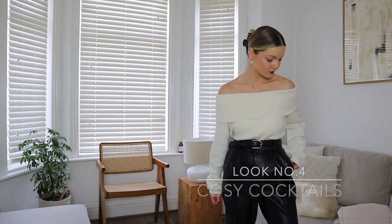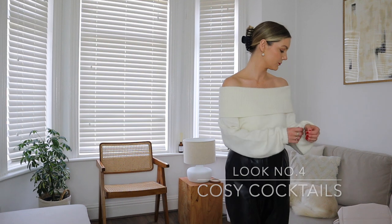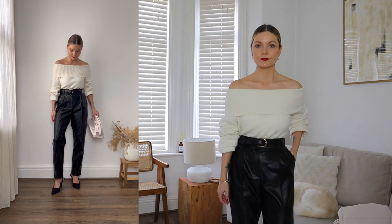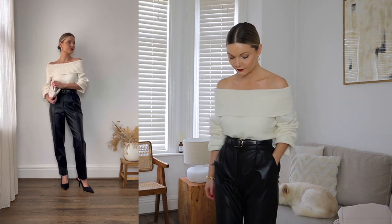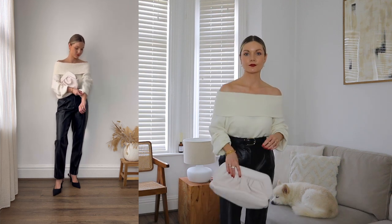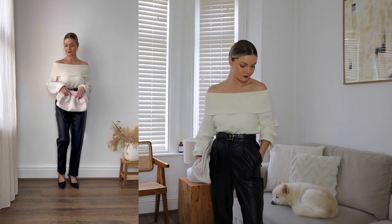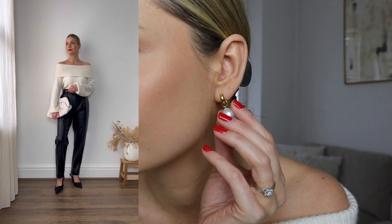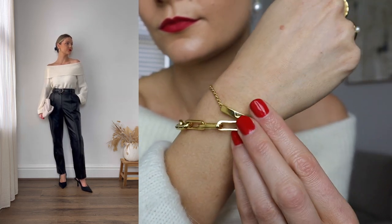Look number four is a cosy one for those colder evenings if you're heading out for a meal or cocktails. I love the off-the-shoulder detail of this jumper. I wore this around the Christmas period too and it's a great alternative to a top, especially if you want to stay warm but still feel dressed up. I've teamed it with my faux leather trousers and finished the look with a court shoe and contrasting clutch bag to match the knit. I've also swapped my earrings for my Monica Vinader pearls, Majuri rings and chain bracelets.